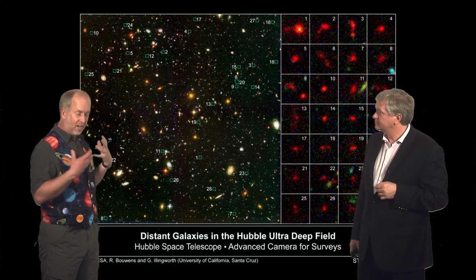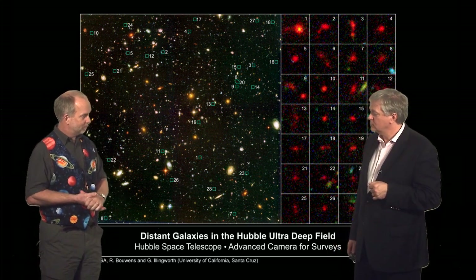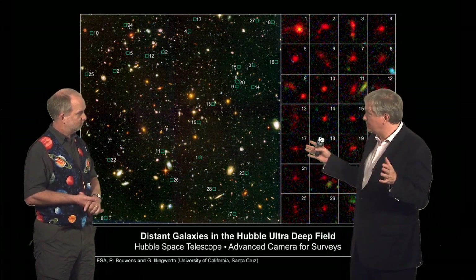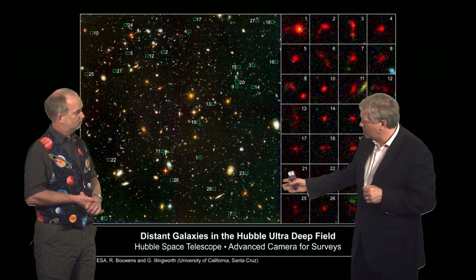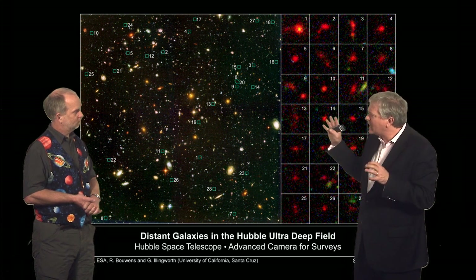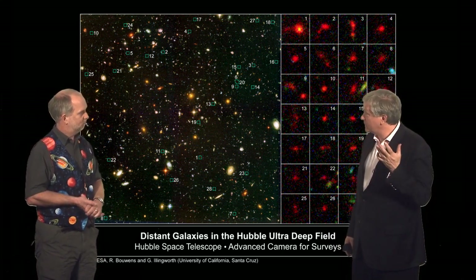Just as we did for quasars, we're looking for galaxies which have the same sort of spectrum where all the optical light has gone and maybe just infrared light remains. In this image, where we're looking at quite a big piece of the universe, we've identified — and I say the royal we here — 28 objects who appear to be at roughly a redshift of seven. These are objects that are, of course, made out of stars.